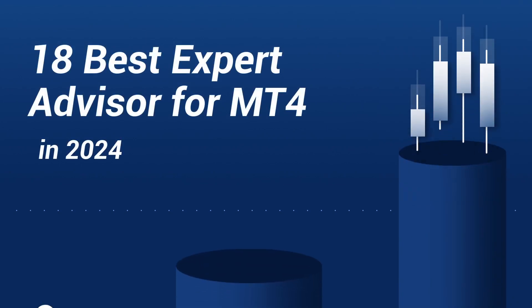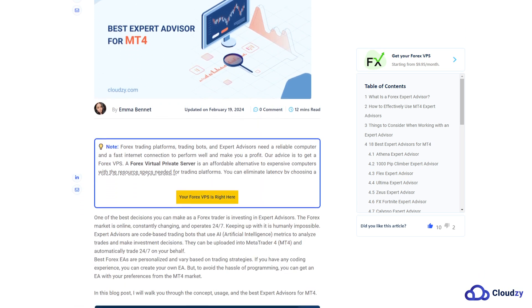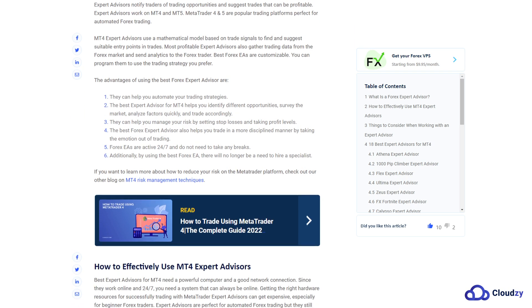18 best expert advisors for MT4 in 2024. One of the best decisions you can make as a forex trader is investing in expert advisors. They can be uploaded into MetaTrader 4 (MT4) and automatically trade 24/7 on your behalf.